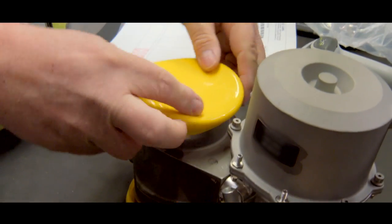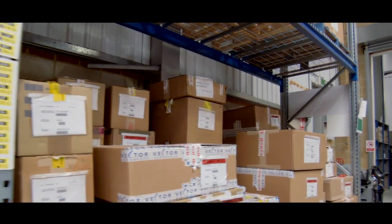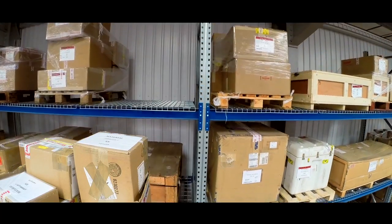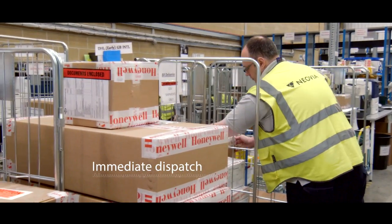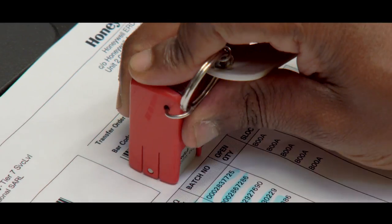Once ready for re-entry into service, products and equipment are held in Honeywell Aerospace Trading's strategically located distribution centers. Each stocks an extensive range of products that are ready for immediate dispatch anywhere in the world, and before they are sent to customers, Honeywell staff complete a final check of the products and paperwork.